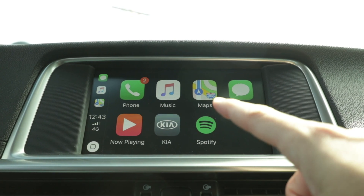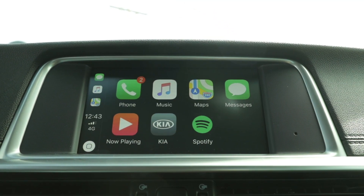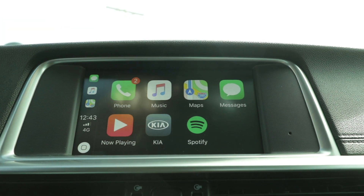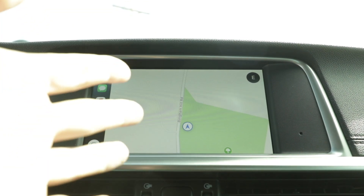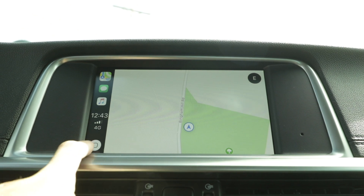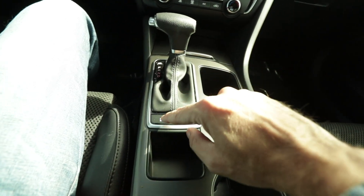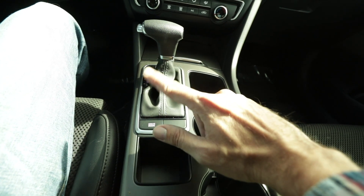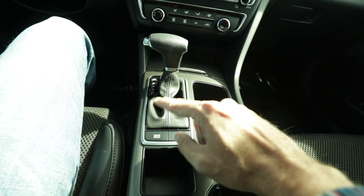With this nice 8-inch touchscreen display you can access your Apple CarPlay, your Android Auto, utilize phone calls, go through your music, or access your maps and easily navigate from place to place. This nice center console is very clean — I really like how simple it is. The only button you really have over here is for your drive modes, where you can shuffle between comfort, eco, and sport.